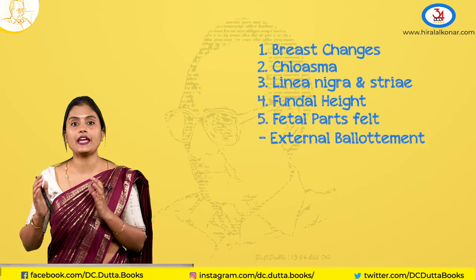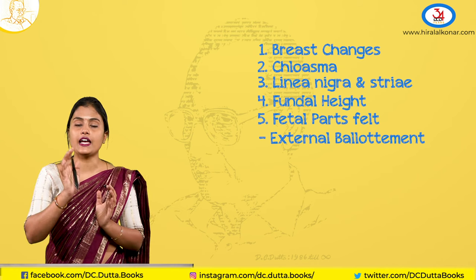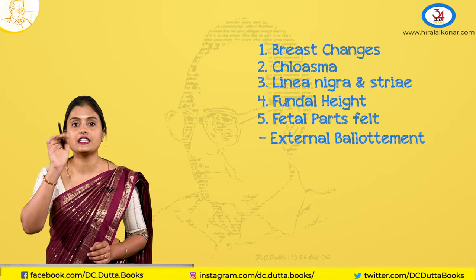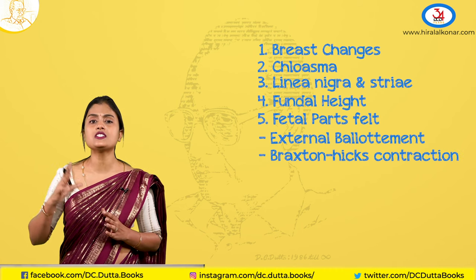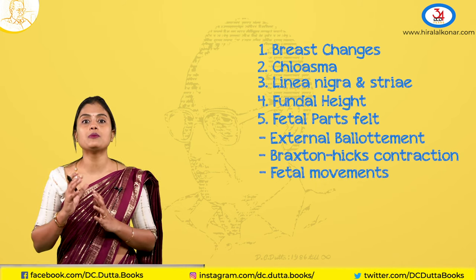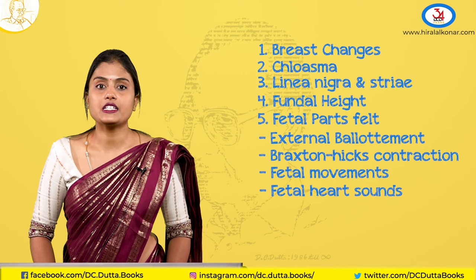External ballottement can be appreciated after 20 weeks — the liquor is large relative to the fetus, so when you move the uterus you can feel the baby moving inside. You can also feel Braxton Hicks contractions, which supply blood to the fetus through the placenta. Sometimes you can feel fetal movements, and after 20 weeks on auscultation you can start hearing fetal heart sounds.